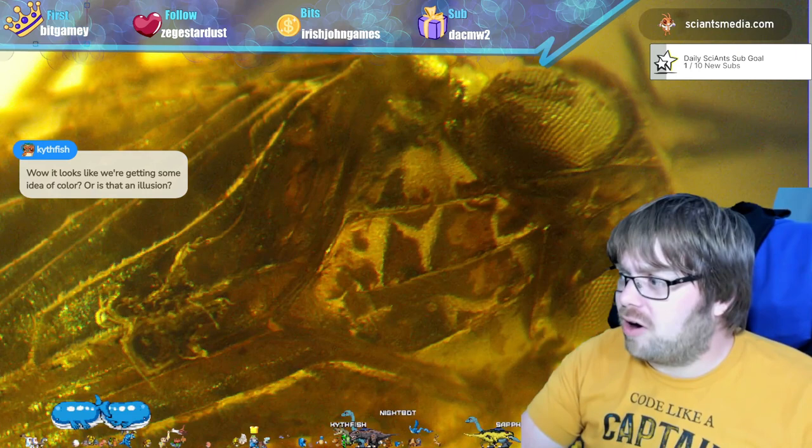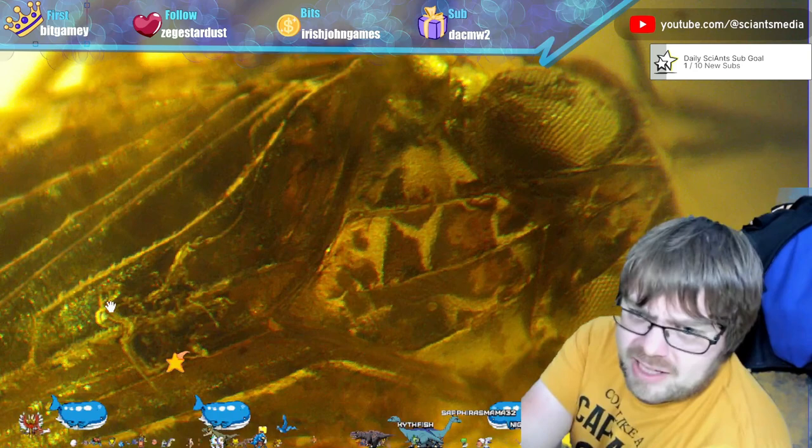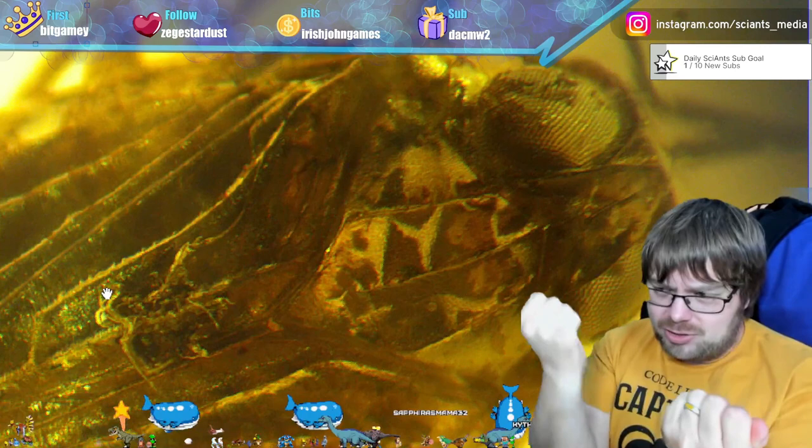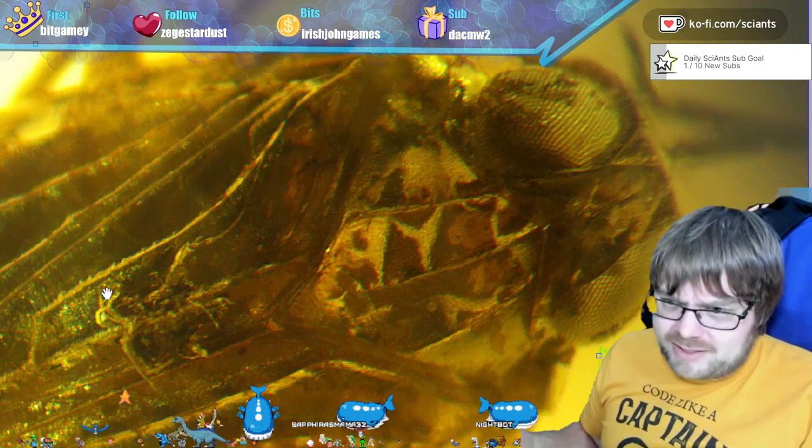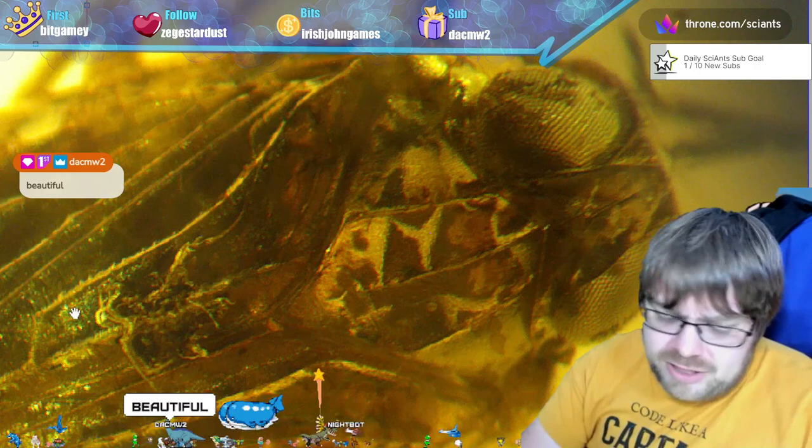This is not an illusion. We are getting color, but a couple of notes: you're getting some iridescence, so down here that is a reflection of the LED lights. The setup has a gooseneck with two LED lights I can adjust, and an overhead halogen light. The halogen light, when shining on an insect or anything with iridescence, will not demonstrate iridescence because it just doesn't excite anything in that way.